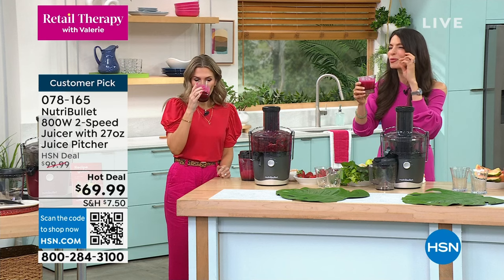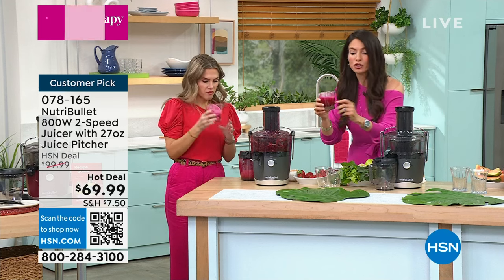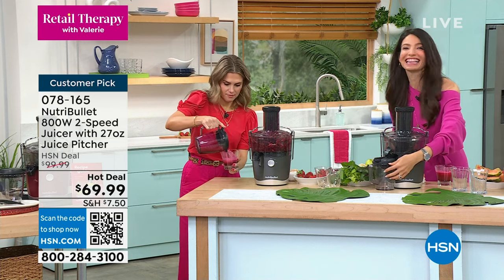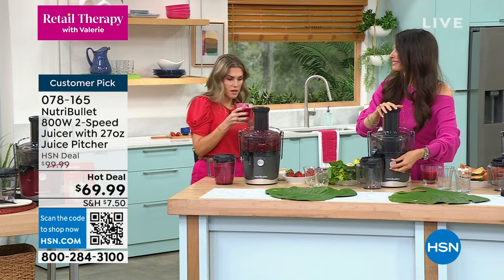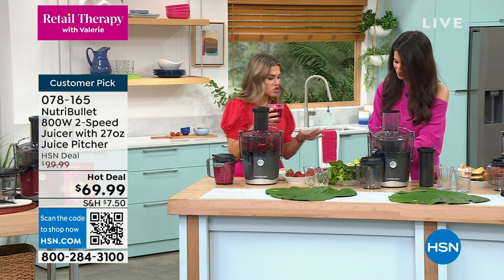You don't really taste the beets, but you get all those vitamins and minerals from them. Add your sweet fruit and you won't taste it at all. This is breakfast for champions — this is the way you get your day started right.